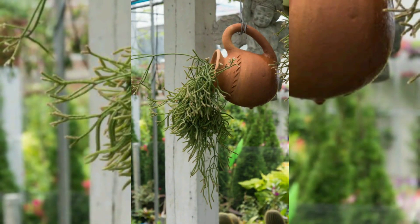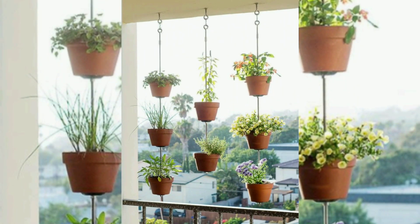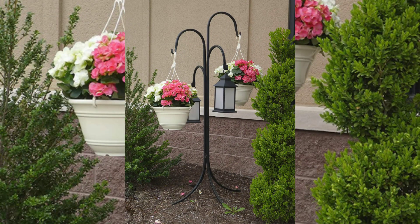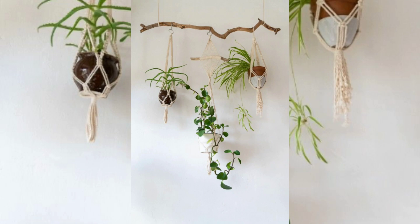Natural divider and privacy: hanging plants can be used strategically to create natural dividers or provide privacy in open floor plans or outdoor spaces. By hanging plants in specific areas, you can visually separate different zones within a room or block the view from outside, adding a sense of privacy and intimacy.